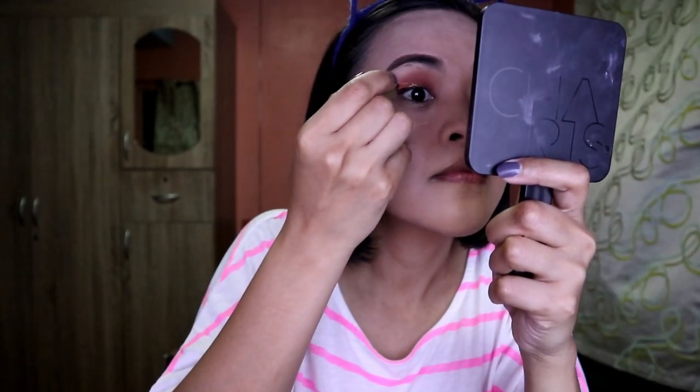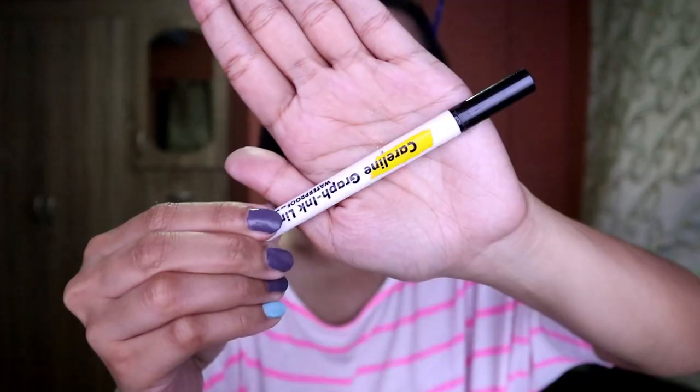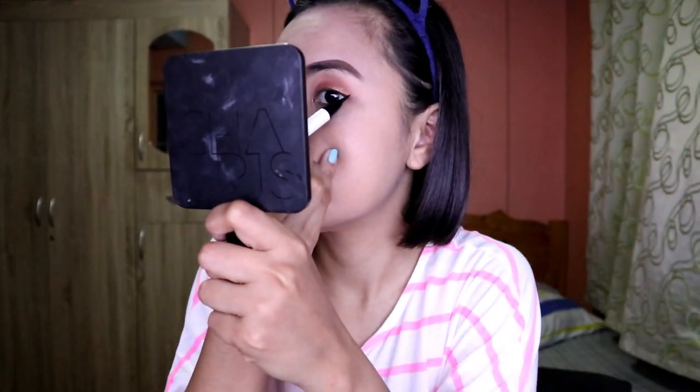Apply the glitter very lightly and carefully because it's a bit hard to blend. Pat it on using your finger — and there you have it! Then moving on to the Caroline craft ink liner. It's a bit of a struggle, so you can see I'm going very slowly, but slowly but surely.